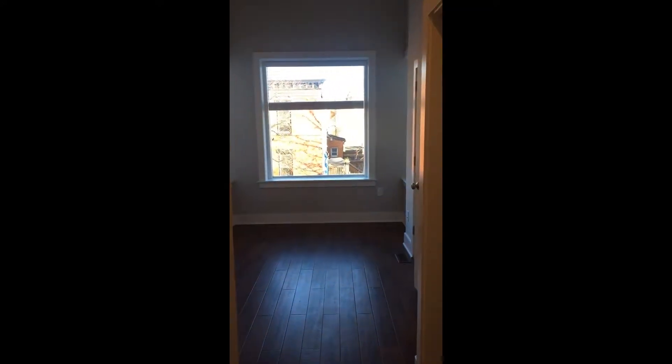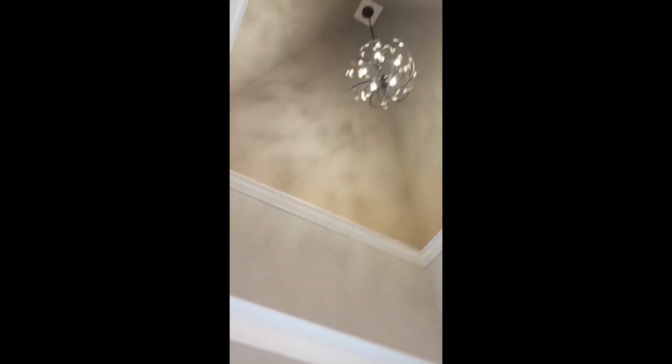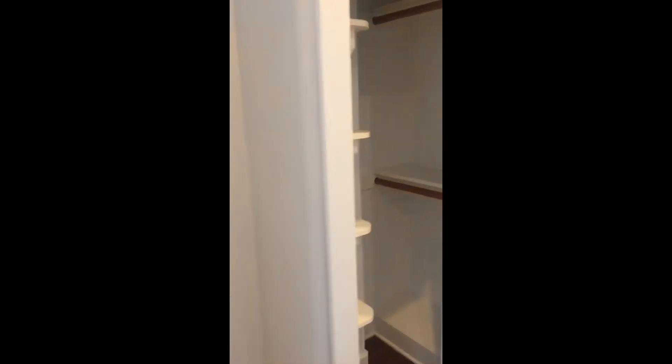The spacious master bedroom suite includes more windows for natural light, high ceilings, beautiful wood trim accents, a chandelier inside the turret, and ample closet space. There is a dual closet here, and more storage with custom shelving to boot.